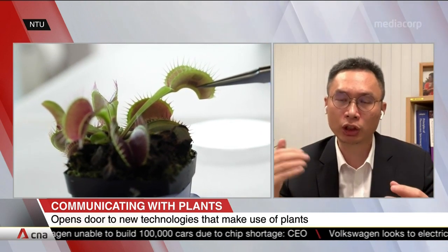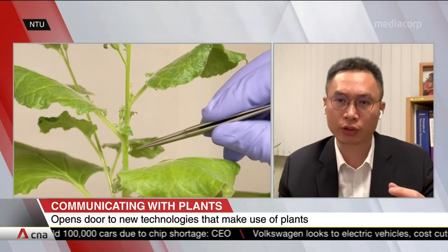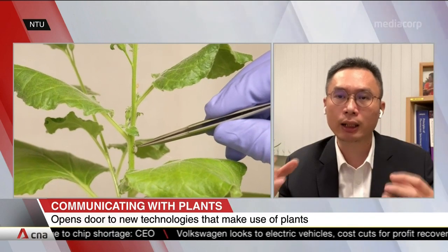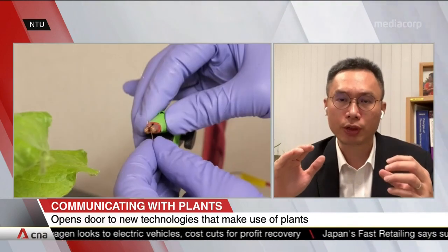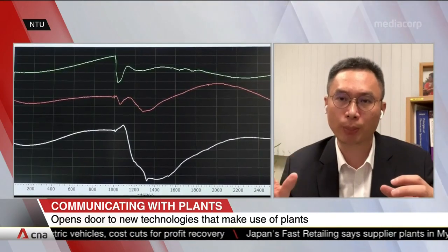and will not destroy the plant growth. So that's why we start from material design, interface building, and device integration to really come out with a non-invasive approach to monitor the electrical potential change on the plant leaf.